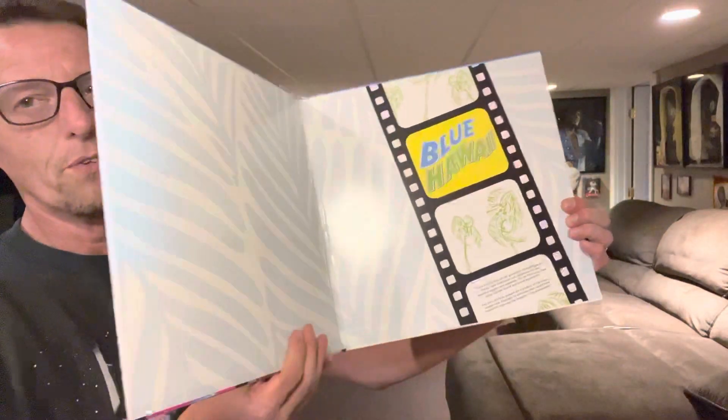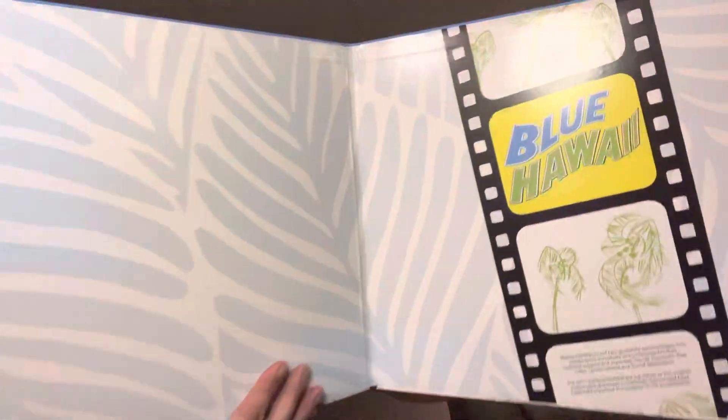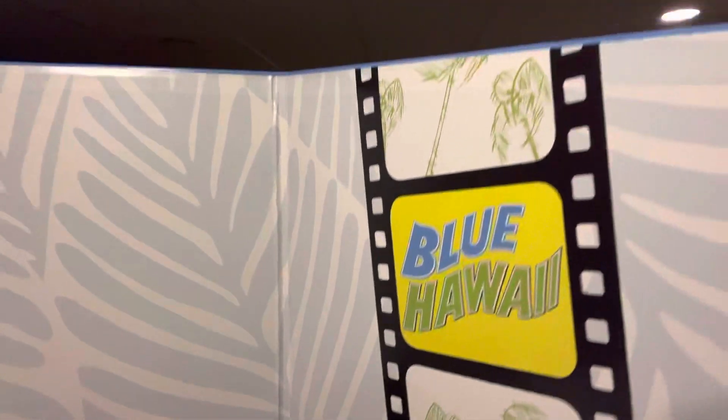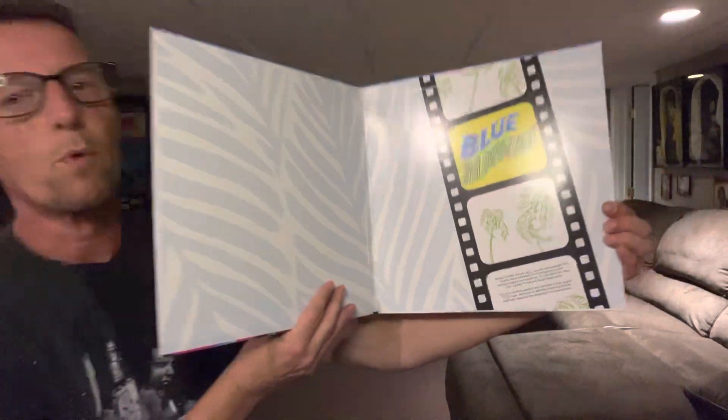Would you look at that? So lackluster. I would say terrible as far as the graphics go, but whatever. There's some words down there, but I don't even think they're worth reading.